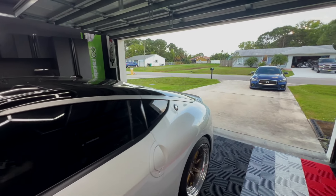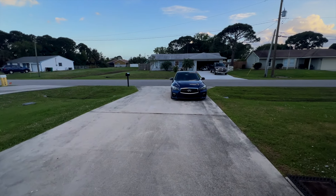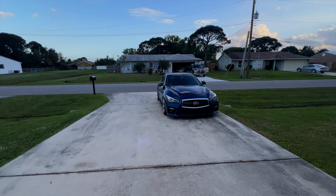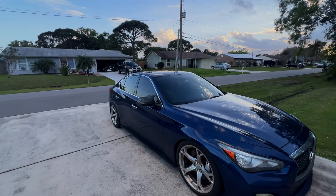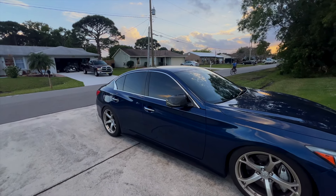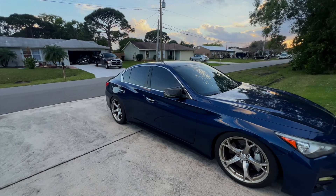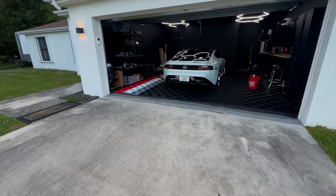For those of you that are new here, I currently own a Q50 Red Sport which has the same engine as the Nissan Z, so I'm well versed on this platform. I've pushed this engine as hard as I could on the stock turbos, and that resulted in me beating the stock turbo record at the time for the Q50 and VR30s. I'm pretty experienced with this engine — I'm not just talking out loud.